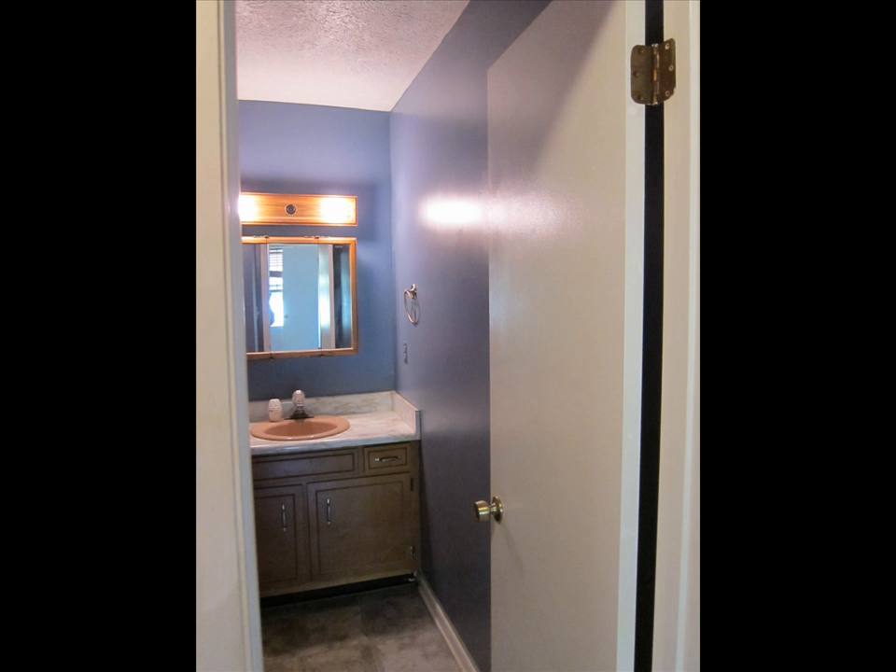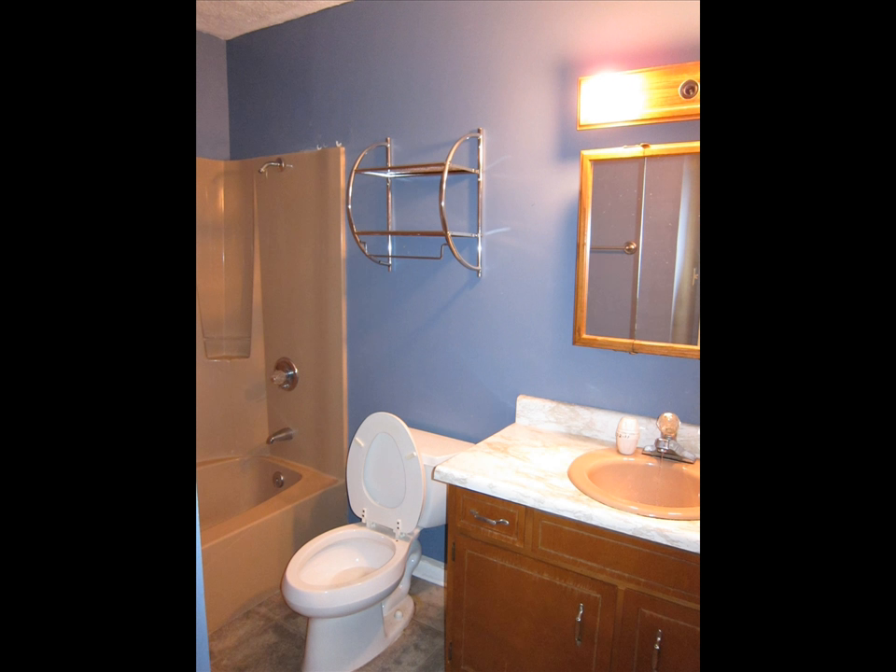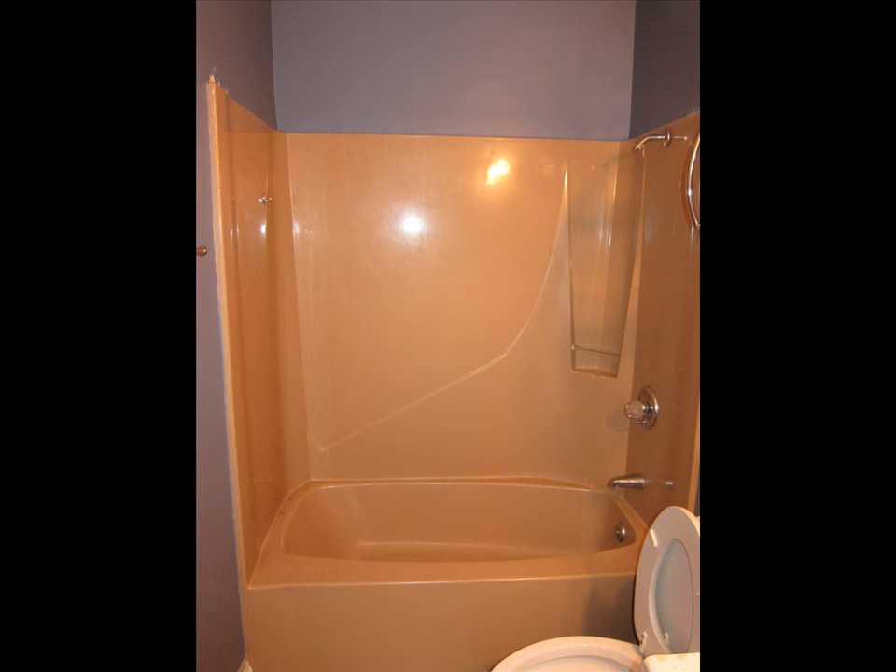Bathroom. One piece tub — needs a new head on it. There was tile down here on the floor. Genevieve said linoleum, right? It gave it up. Probably wasn't really tiled right.